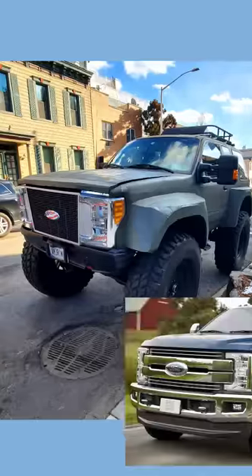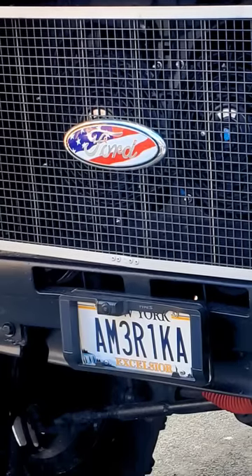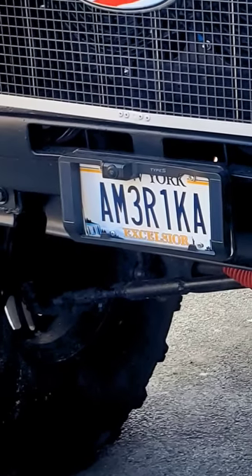We walk over to the front. It's got headlights from a 2017 Ford Super Duty pickup, an American flag Ford badge, and a license plate frame with a reverse camera mounted at the front — because this thing's probably got the front visibility of a Freightliner. Speaking of the license plate, of course it says America.